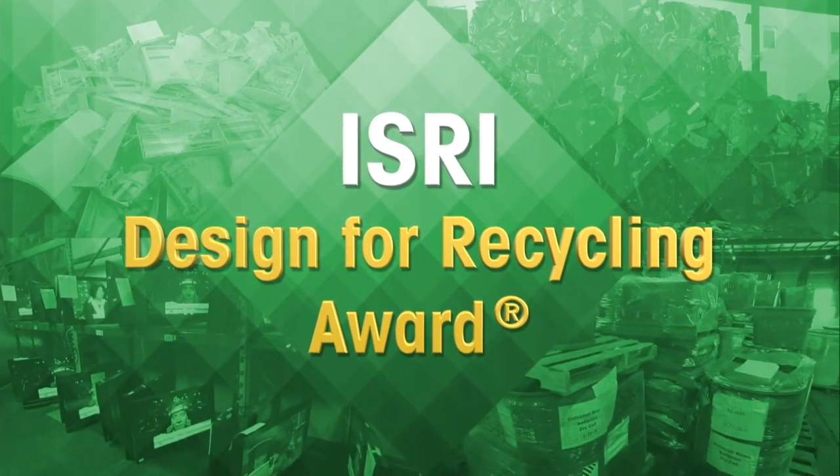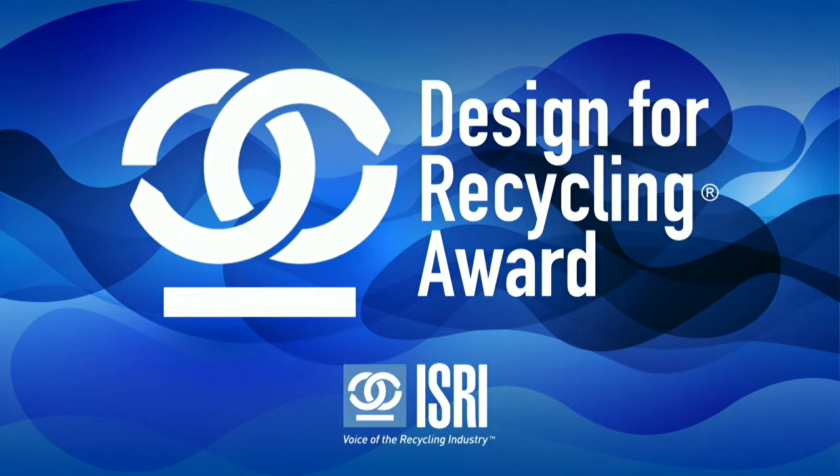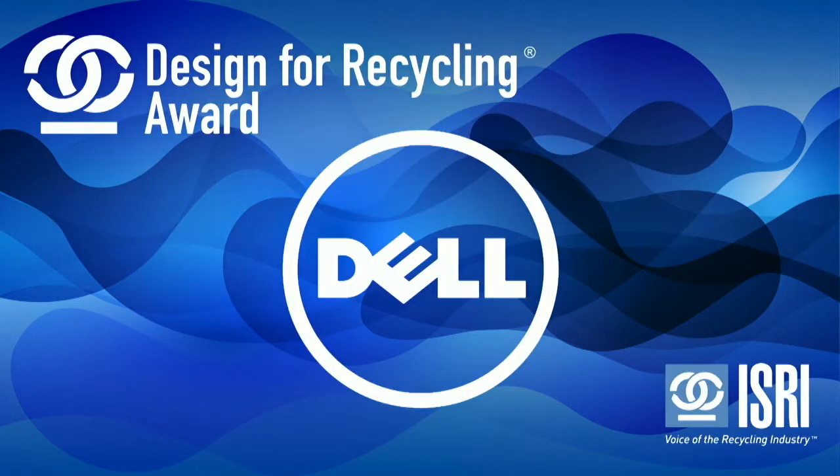Against these criteria, ISRI is proud to announce this year's winner of the Design for Recycling Award. The 2018 Design for Recycling Award goes to Dell Inc., and specifically to Dell's Latitude 5590 and Latitude 5285 2-in-1 business laptops.